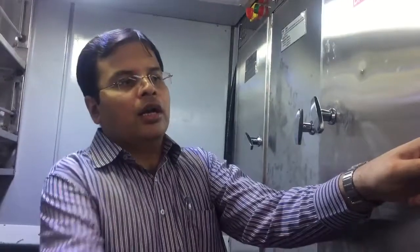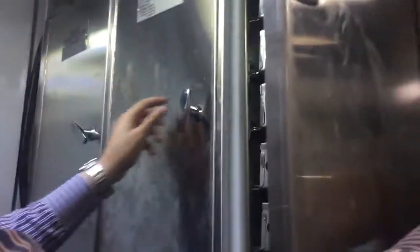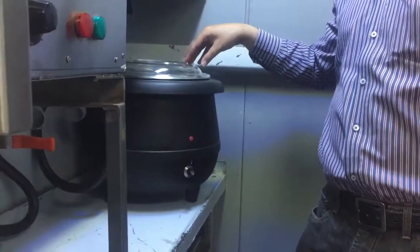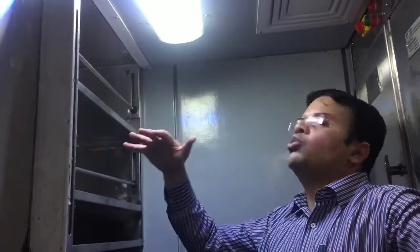This is a mini pantry unit. It has a heating chamber where food can be kept hot for the passengers. If you go down, you will find a cooling chamber where aerated drinks can be kept cold. On this side, there is a soup unit where passengers can be served with hot soup. There are racks where various types of items can be kept, and this area is also well lit. All in all, this is a very nicely and neatly packaged pantry unit.